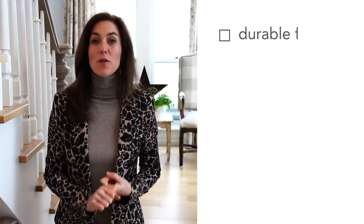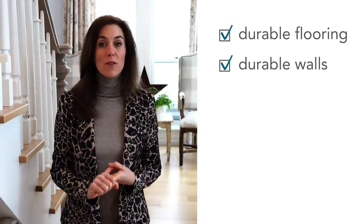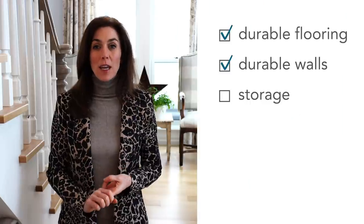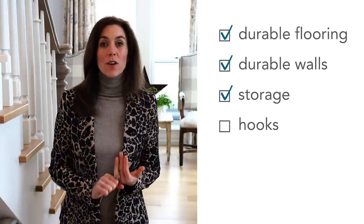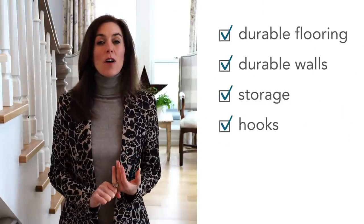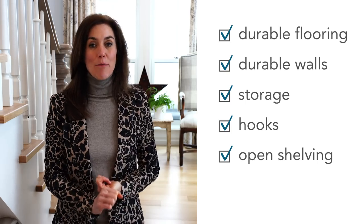First, durable flooring materials — critical, important, and this is the recipe for success. Two, durable wall materials — I always put a big focus on making sure whatever's on the wall is up to the task. Three, storage — you can't get enough of it. Four, hooks — hooks are the easy way to help conquer clutter. Five, open shelving — open shelving holds baskets, and baskets hold all that loose and messy stuff, which is always a good idea.